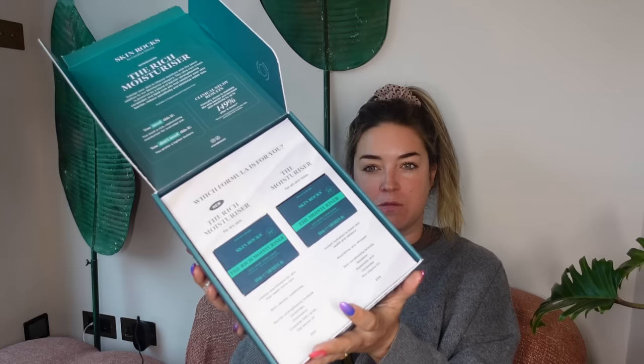First up we've got Skin Rocks, and they've launched a new rich moisturiser. They've got their original moisturiser which is gorgeous, and now they've got a rich version. It's for intense nourishment for skin that needs extra care — rich, velvety, comforting. It's got a barrier-strengthening formula with ceramides, cholesterol, extra fatty acids, and oat kernel oil. So this is for really dry skin. It's £65; the other one is £58.